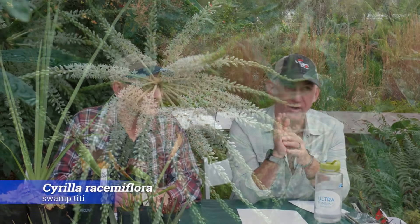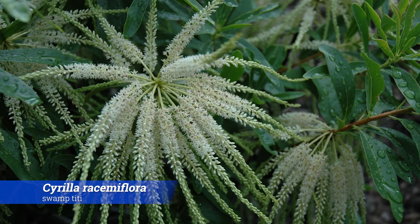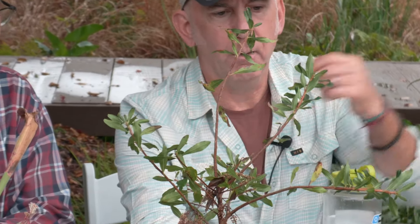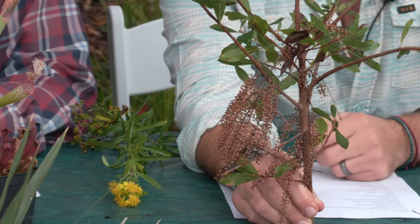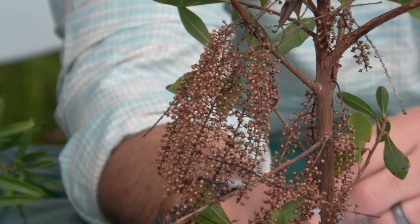Cyrilla racemiflora — that's another native that is completely underutilized. You see it growing in all the situations Tim talked about, but it's a great landscape plant. It's something that is slowly being introduced into rain gardens and is on lists of rain garden plants. I'm not sure which cultivar this one is — that might be Graniteville. Nice green foliage, tardily deciduous — sometimes it'll stay evergreen. You can see the old spent flower seed pods still on the plant.